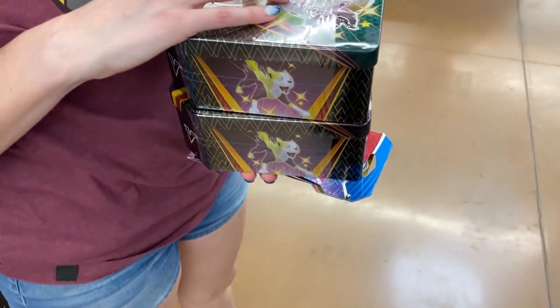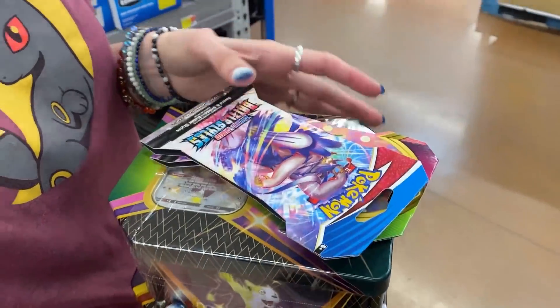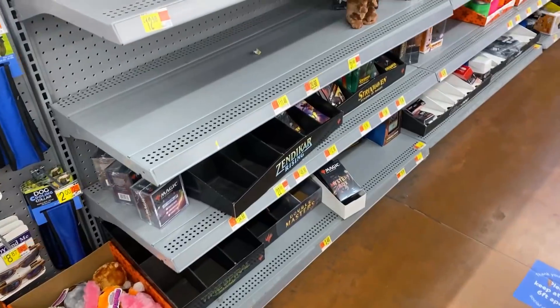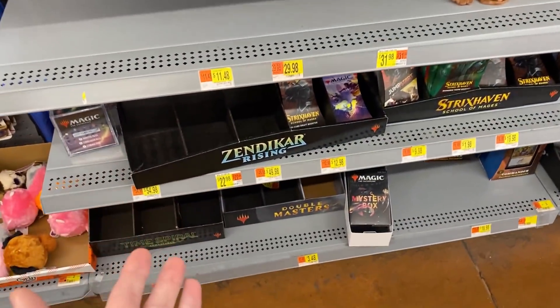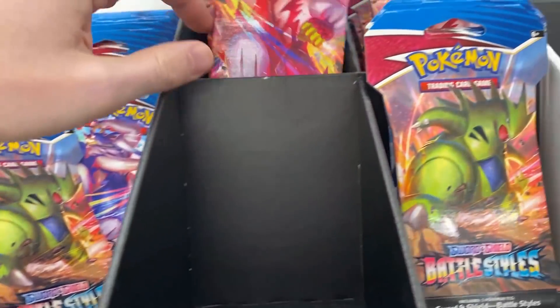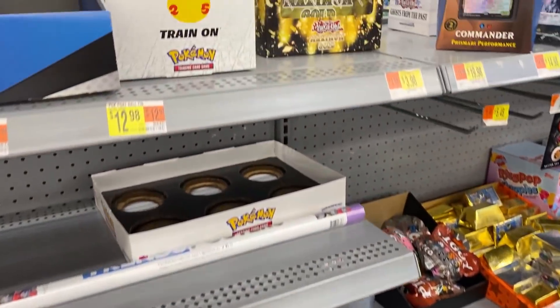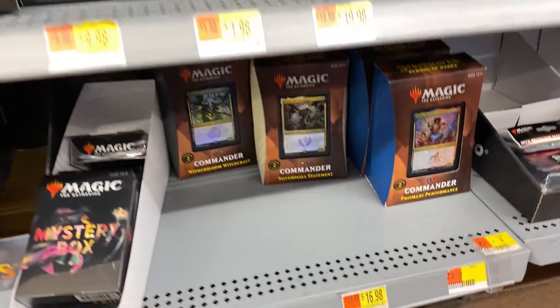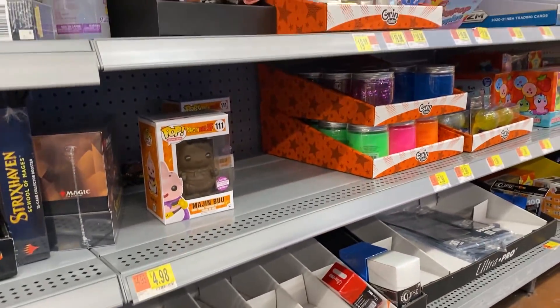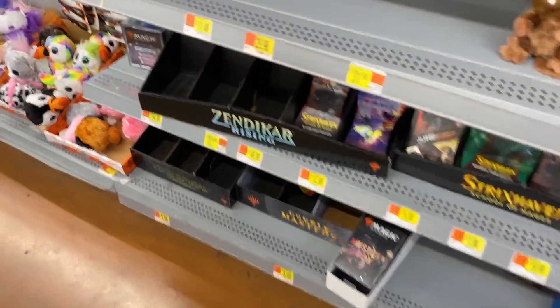That is a random spur of the moment video. Very random. Let's go ahead and grab our items — six, twelve, thirteen, fourteen. I just wanted to show you what the card section looks like up here. They have nothing except for Battle Styles booster packs, which honestly I'm shocked there are still some up here. That's really awesome that there's at least still some Pokémon cards. However, that is all they have — nothing else. So finding that was very, very, very crazy random, almost like a hidden Pokémon card situation.